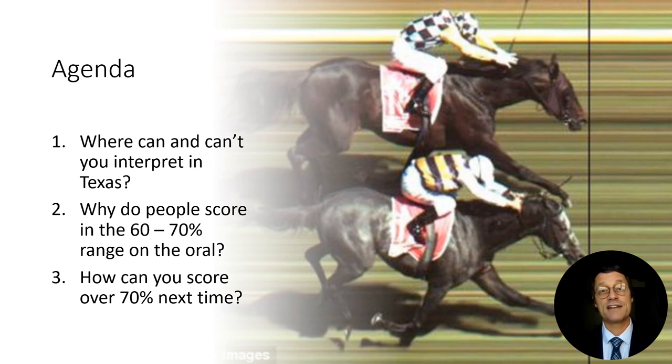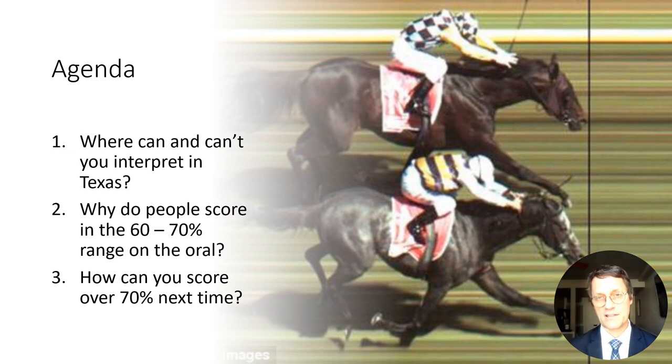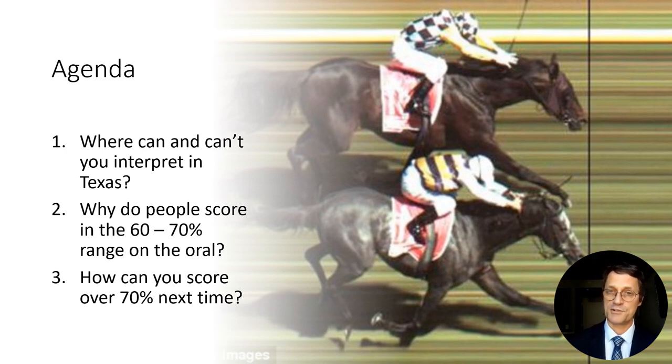Originally, there was just one level of Court Interpreter's License, and then several years ago a second level was created. The difference is that at the basic level, you have gotten at least 60% on each of the interpreting modes on the oral exam, and you're allowed to interpret in certain lower-level courts. At the master level, you've gotten at least 70% on each of the interpreting modes, and you're allowed to interpret in any state court.